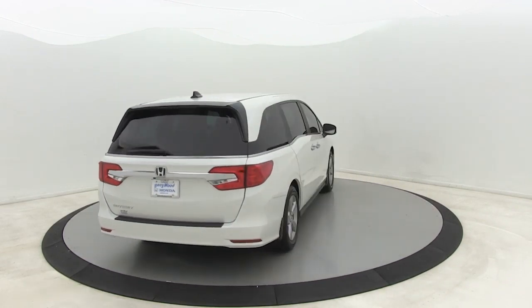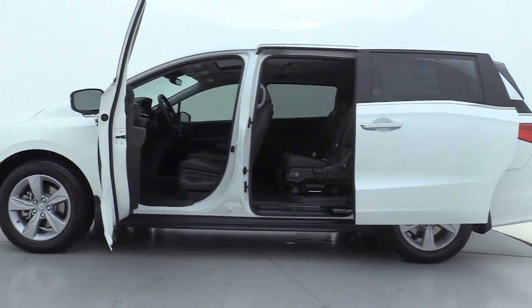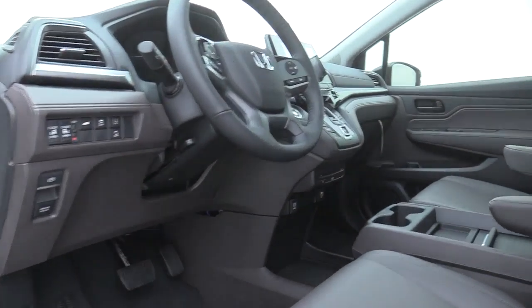Traction control, power passenger seat, power liftgate, dual airbags, leather-wrapped steering wheel, power steering, alloy wheels, four-wheel disc brakes, rear window defroster, CD player.